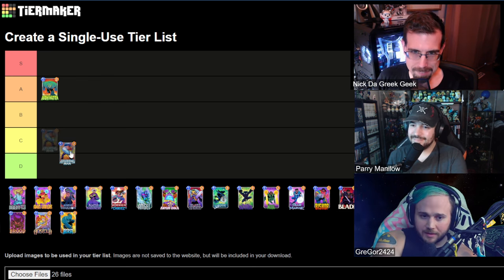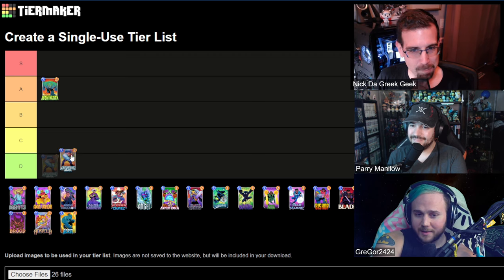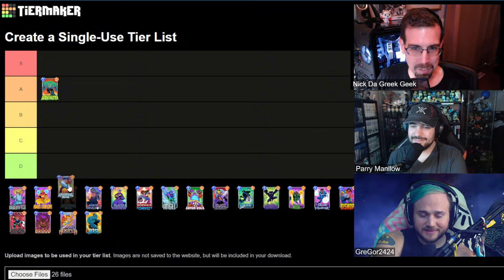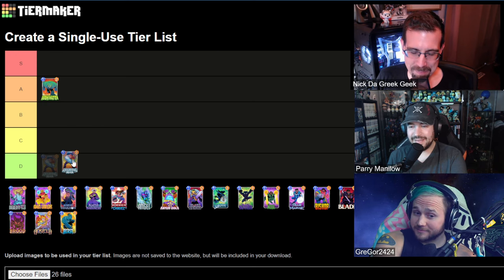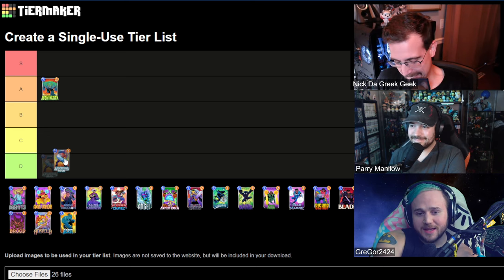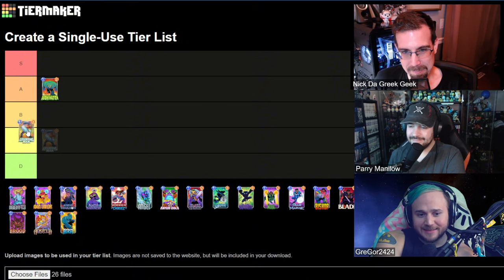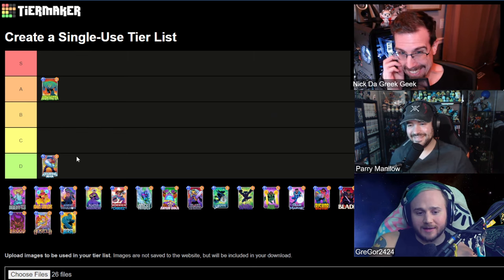Up next we got Absorbing Man. The bricks and the purple striped pants — I was really excited about it when it was announced, but then I saw it in my shop and looked at it closer and I'm kind of like, I don't know how I feel about this one. So I'm saying D tier for Absorbing Man. I think he kind of resembles a D. His head is shaped in a very unfortunate way and the pants aren't doing him any favors either. Neither's that arm. Sorry Absorbing Man, you are a D tier character.